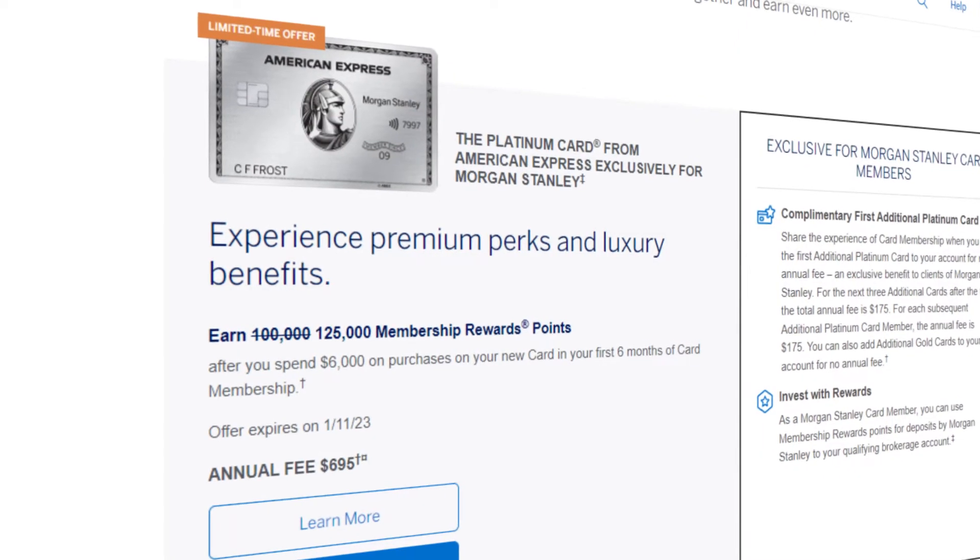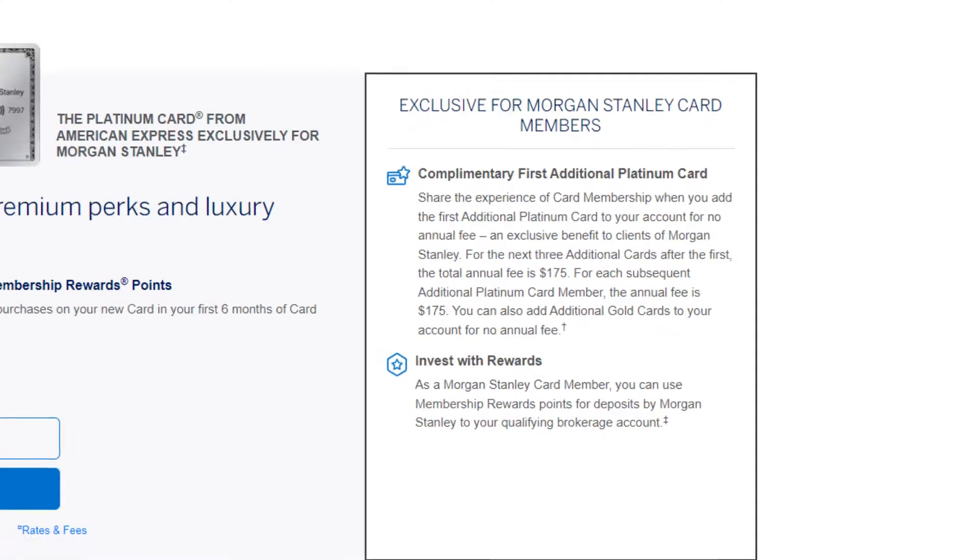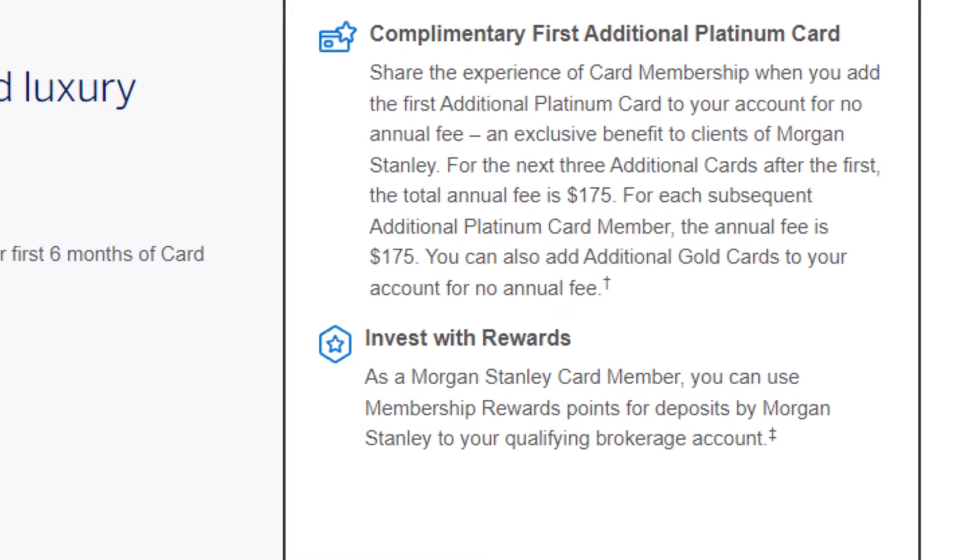E-Trade does have lower account requirements and lower fees associated with it, and they are owned by Morgan Stanley. But if you do have an E-Trade account, those are not eligible for your Morgan Stanley Platinum card, but you are eligible for the Morgan Stanley Blue Cash Preferred. The sign-up bonus on the Morgan Stanley American Express Platinum is usually 100,000 membership reward points after spending $6,000 in the first six months, but right now they do have an elevated sign-up bonus of 125,000 points. The biggest benefit is that you're able to take your MR points at one cent per point and redeem them into your brokerage account, so that gives the sign-up bonus an easy $1,250 in value.